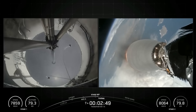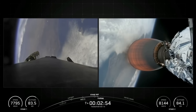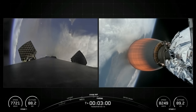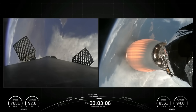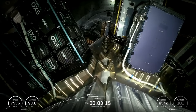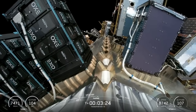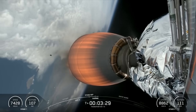And there we've had MECO, stage separation. On your right-hand screen you can see the MVAC engine igniting. On your left-hand screen you can see the grid fins deploying on the first stage, which will soon make its way back down to Earth for a landing on Of Course I Still Love You. Fairing separation confirmed. Great live view of fairing separation. Those fairings will make their way back to Earth for recovery.